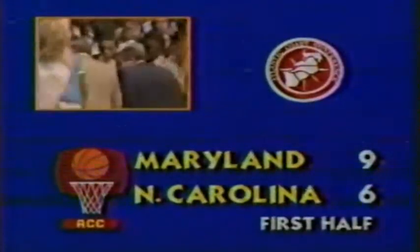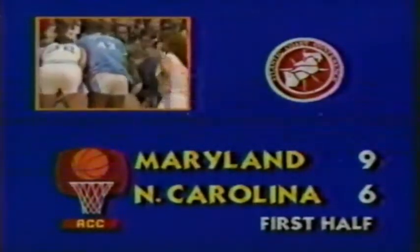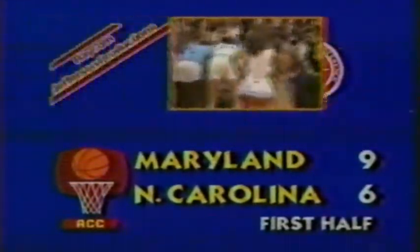There's a timeout on the court. 14 minutes, 19 seconds to go in the first half. The score: Maryland 9, North Carolina 6. Any rebroadcast or other use of this game without the express written consent of the Atlantic Coast Conference is strictly prohibited. 14 minutes, 19 seconds to go, first half — Maryland 9, North Carolina 6.